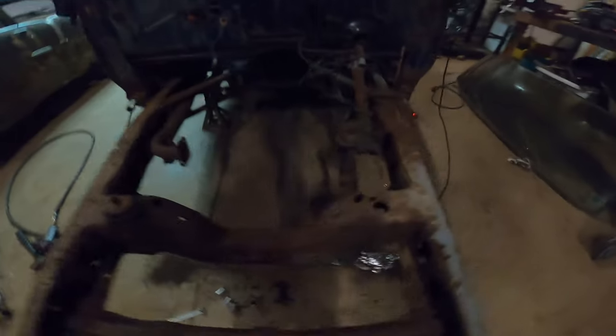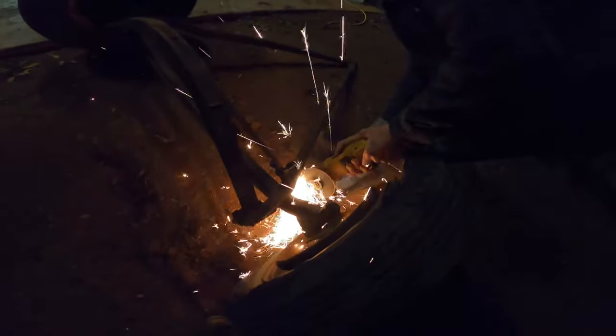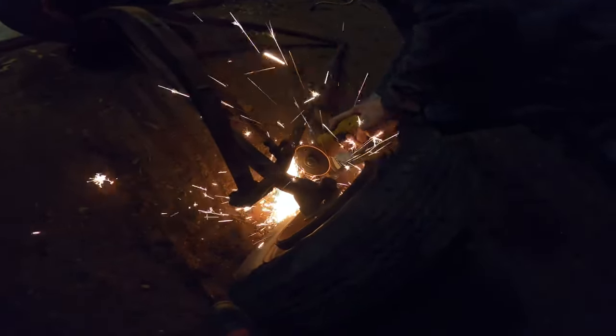We've now snagged the front end out from under the coupe. We got it out here — where the GoPro can't see much. Michael's got the wheels.